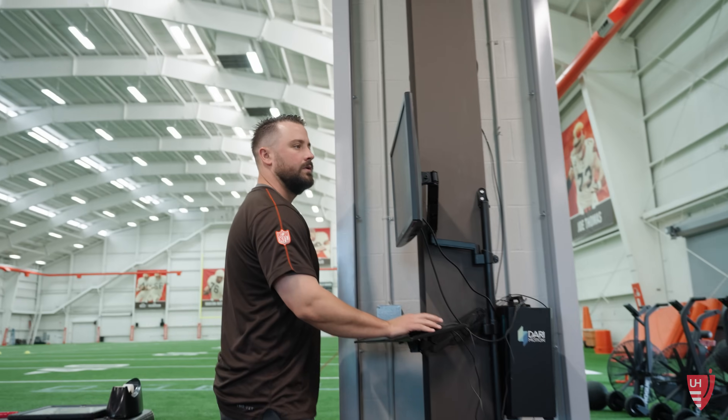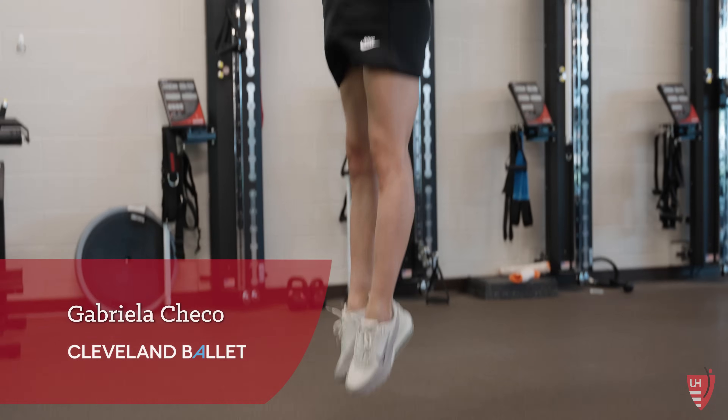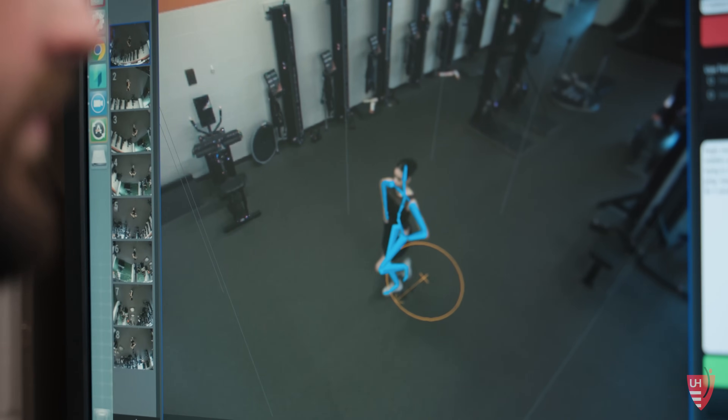Motion analysis software has advanced significantly, such as our Dari cameras, allowing us to measure your movement and your quality of movement, so that we can help our athletes train more efficiently.